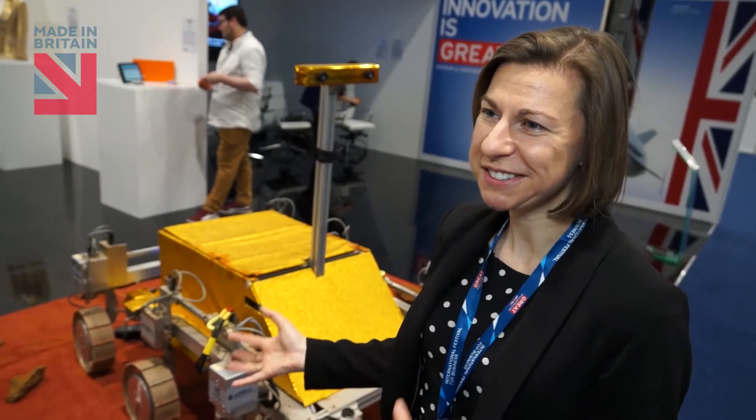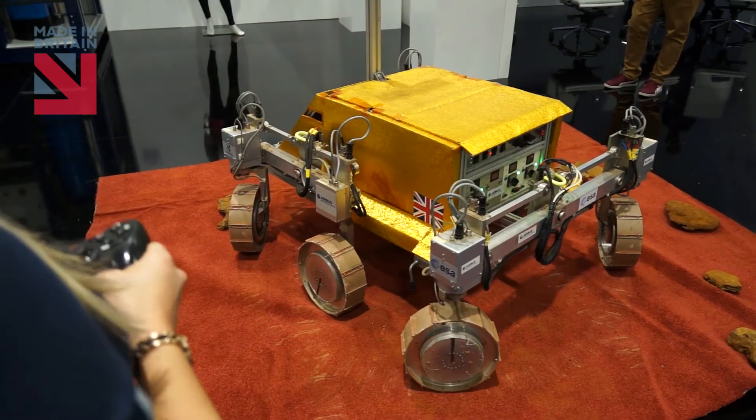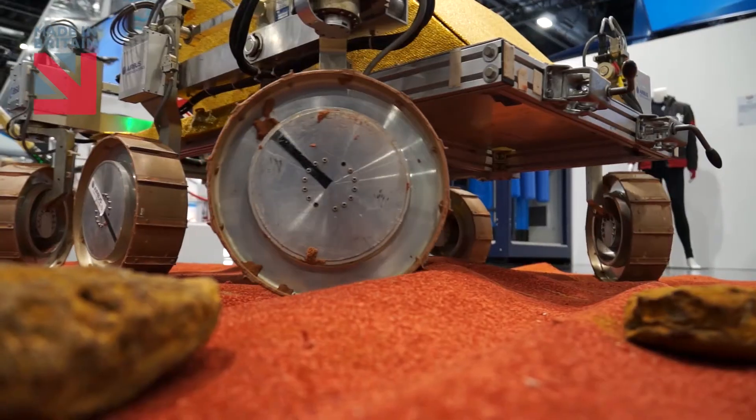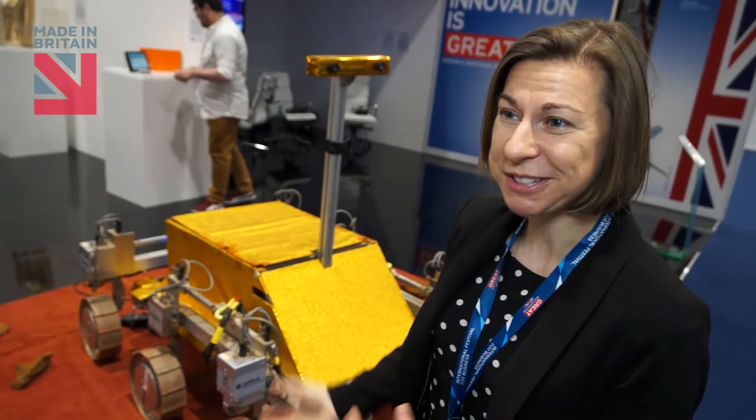This is one of the most exciting European space projects at the minute and it's been built in Stevenage. We have a mass yard and a really high-tech clean room, and our engineers think it's one of the coolest things to work on — and it's made in Britain.